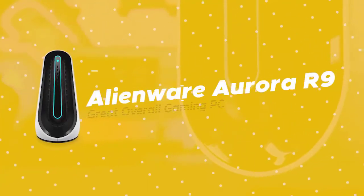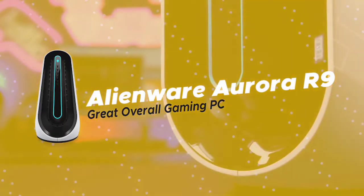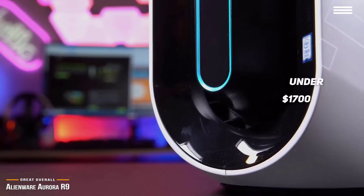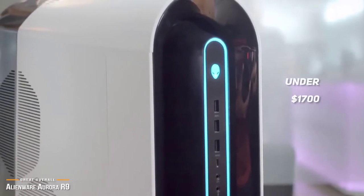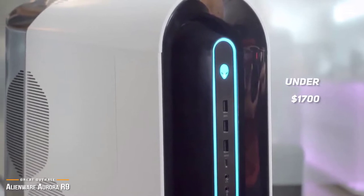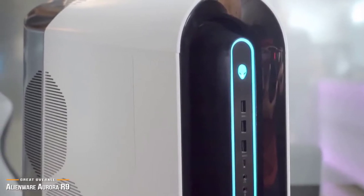The first product we're looking at today is the Alienware Aurora R9, our pick for best overall gaming PC. At under $1,700, the Alienware Aurora R9 is not only sleek and beautifully designed, but it also packs the power you would need to handle AAA games, making it a great overall gaming PC.